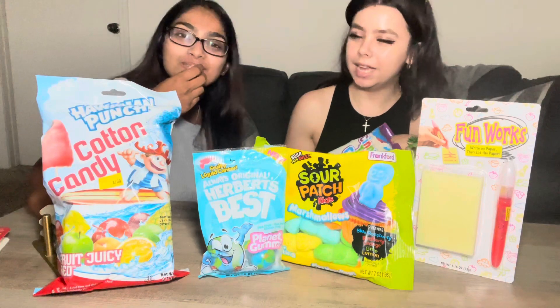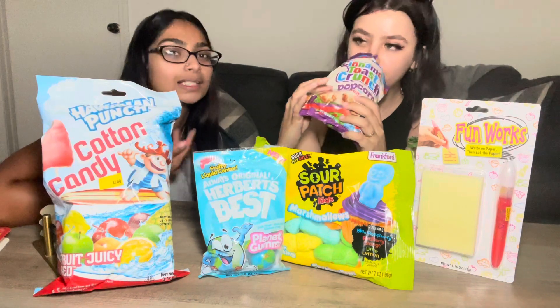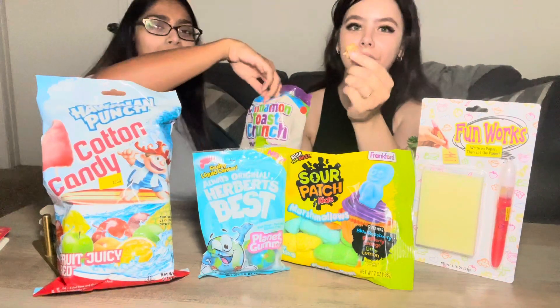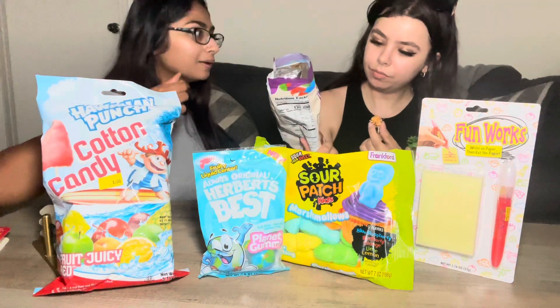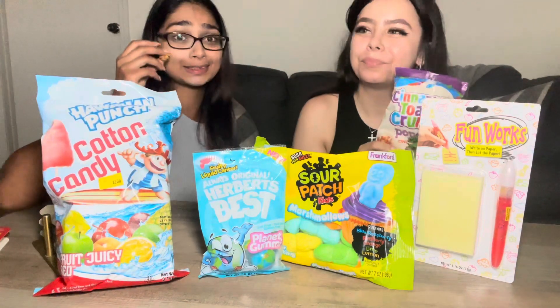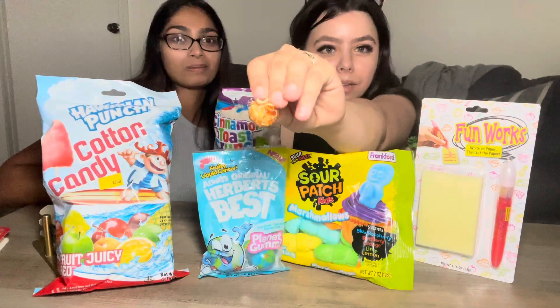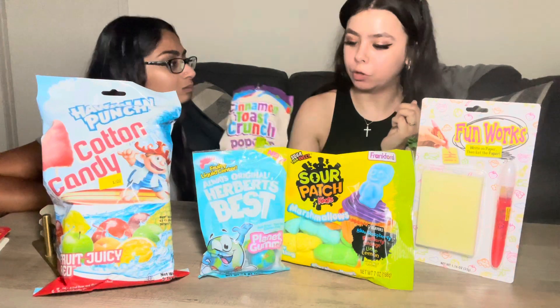It tastes like cinnamon toast crunch, you know what I'm saying? It does, but it takes a second for the flavor to kick in. Oh my god, this one's coated — and it low-key tastes like the milk. It tastes like the cinnamon milk you get when you eat that cereal. But it looks just like caramel popcorn!